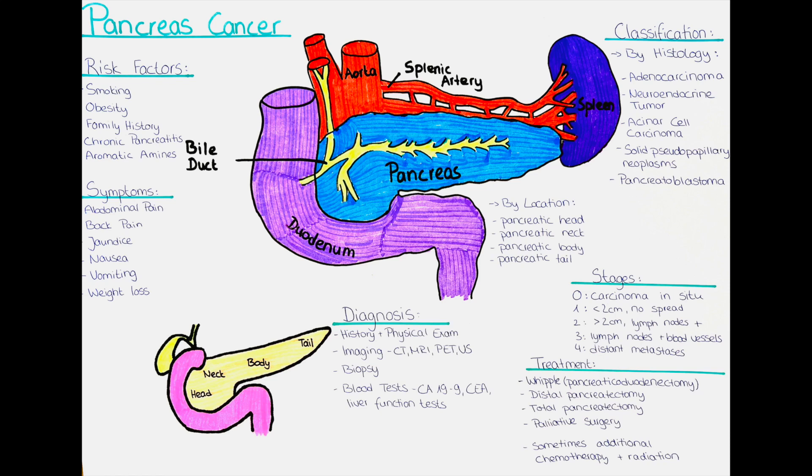Hello and welcome to this channel. In this video, we will talk about pancreatic carcinoma, also known as pancreatic cancer, which is a highly aggressive cancer that affects the exocrine portion of the pancreas — a vital organ that plays a crucial role in the regulation of blood sugar levels and digestion.